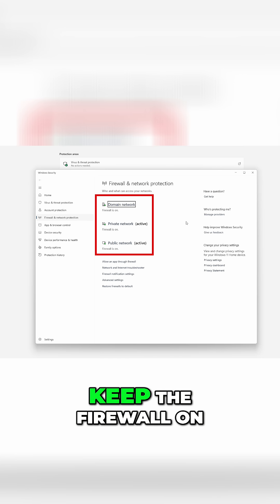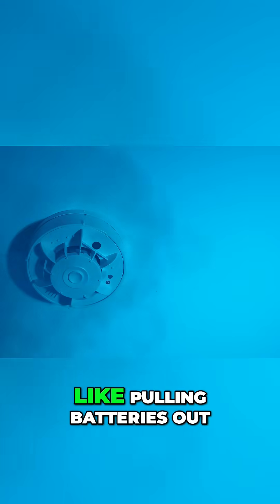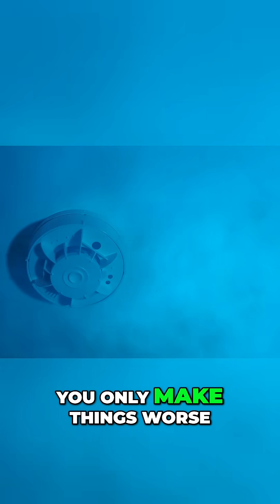Whatever the network, keep the firewall on for all three profiles. Turning it off to fix a problem is like pulling batteries out of a smoke alarm — you only make things worse.